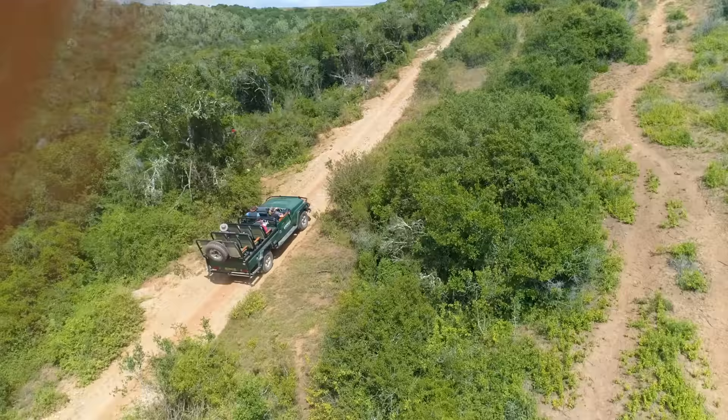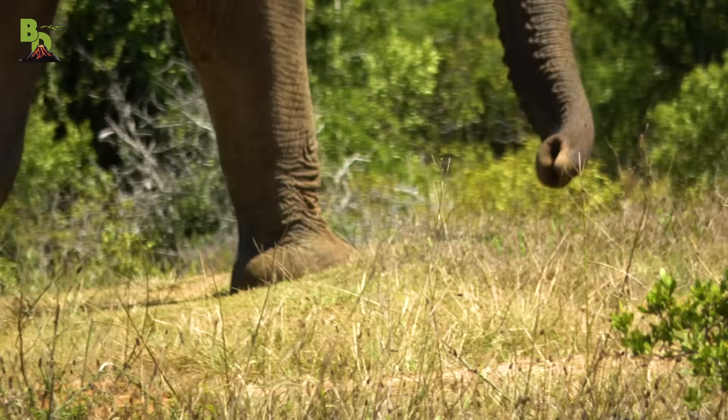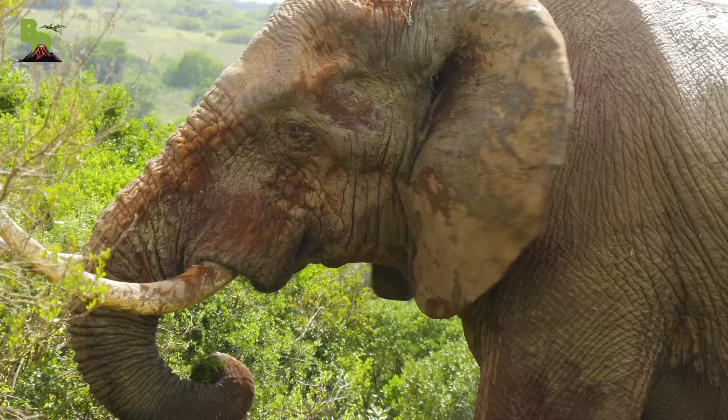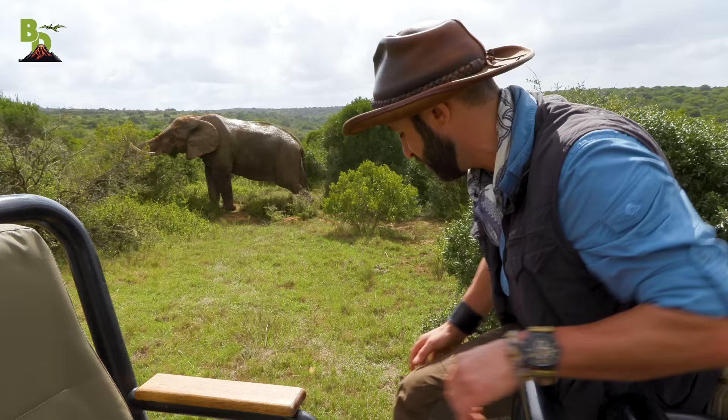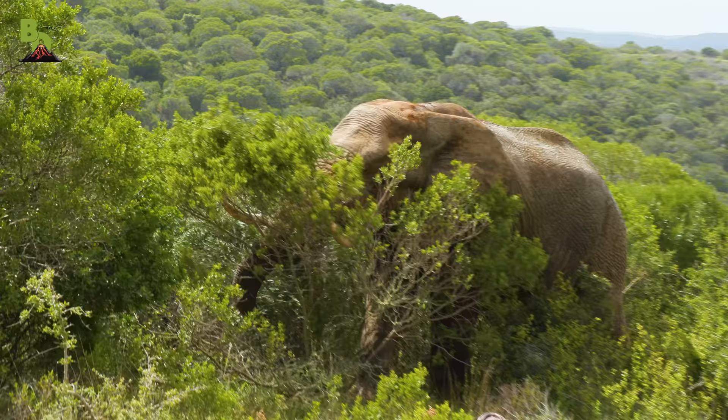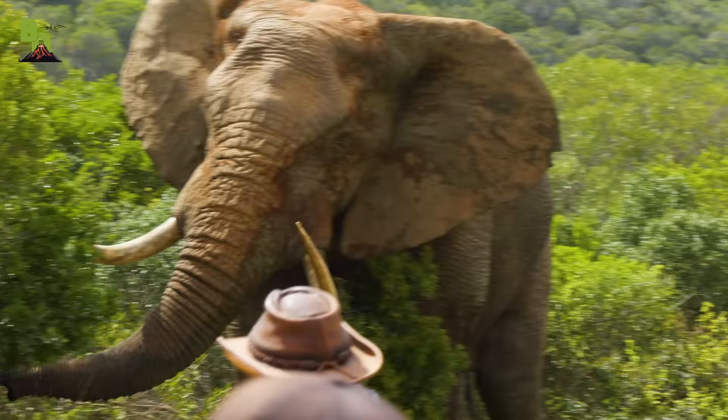When the Brave Wilderness crew and I visited South Africa, we had the chance to film our planet's largest terrestrial mammal, the African elephant. The enormity of these animals is absolutely staggering. And by getting dangerously close, we witnessed their incredible power and were quickly reminded why they command respect.